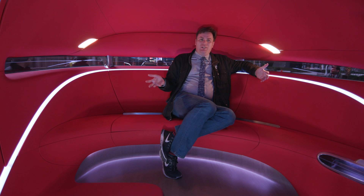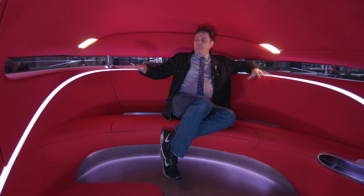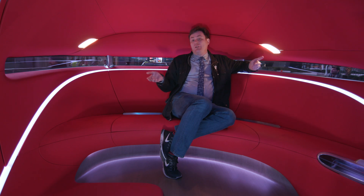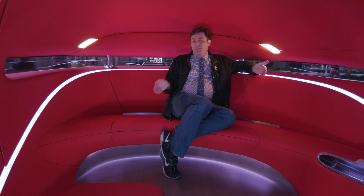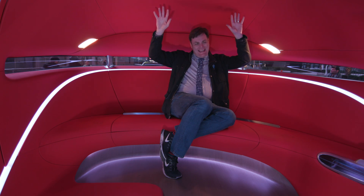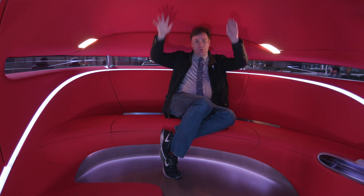Right now we're inside the Urbanetic. This is the ride share module. The idea is that you would have this module probably in the evening to take people around town, and then during the day while people are at work, or late at night while they're sleeping, this module will be removed and a delivery module will be put in its place.